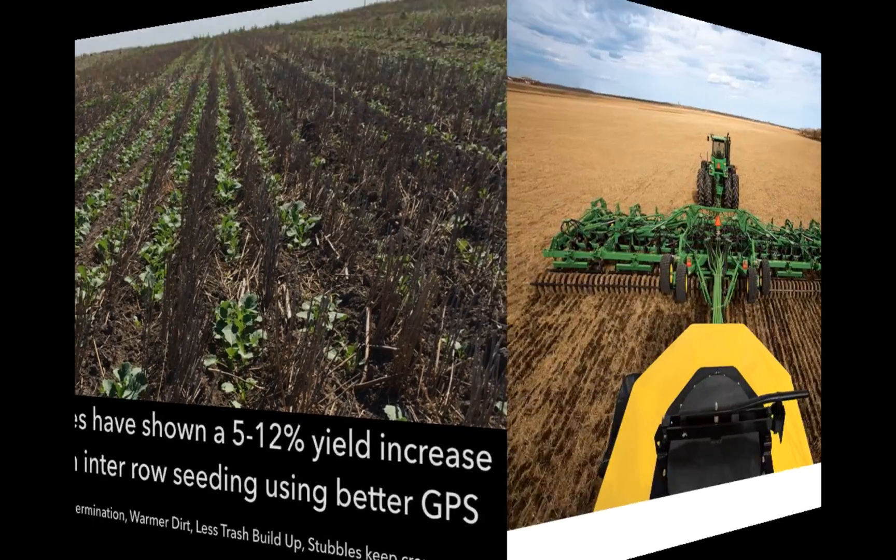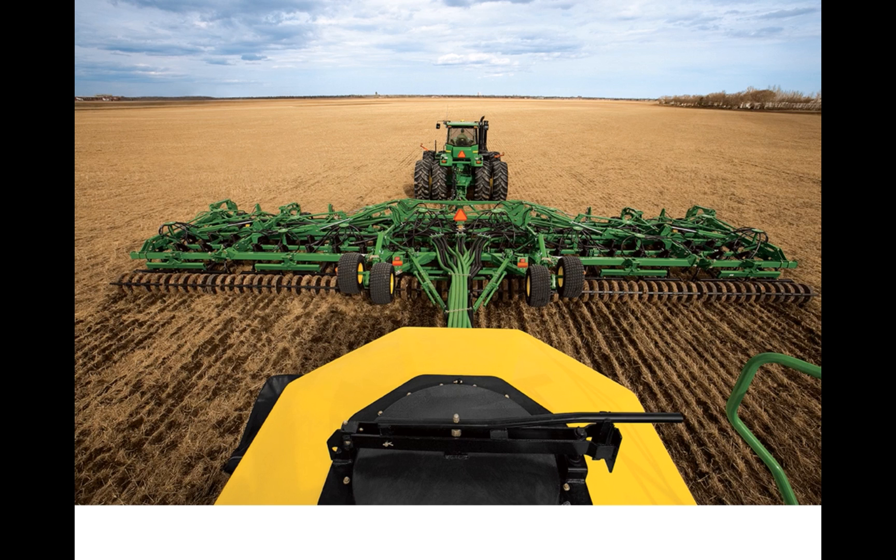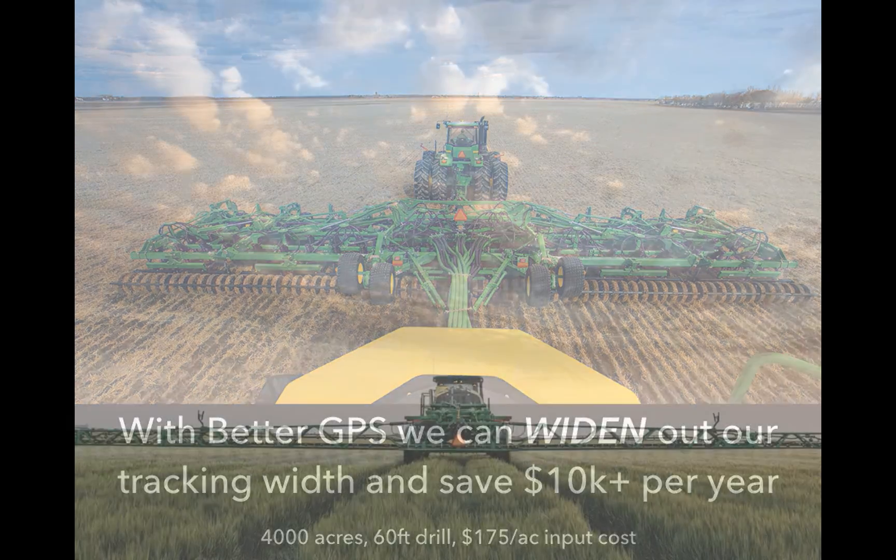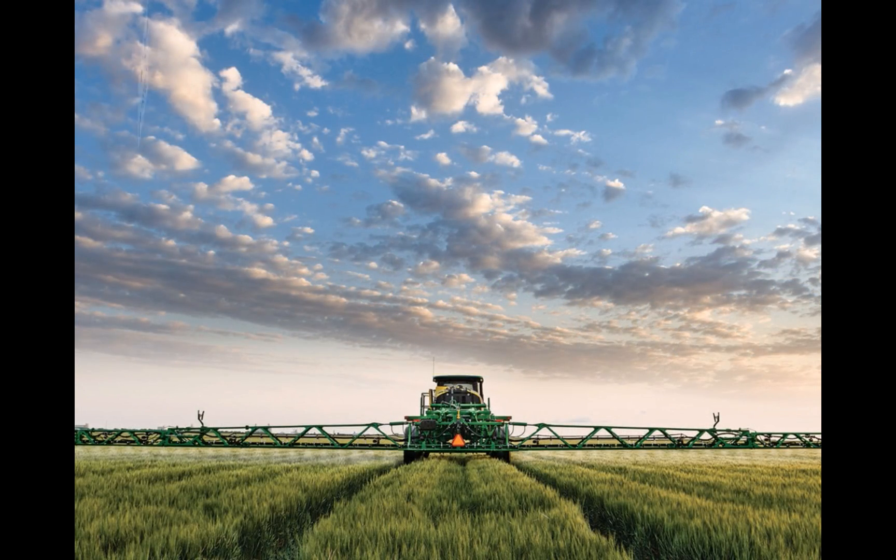All those factors contribute to that result. As well, if we're able to widen out our application width — especially in seeding where our inputs are quite high — we can save up to $10,000 a year on a 4,000 acre farm using a 60-foot drill.